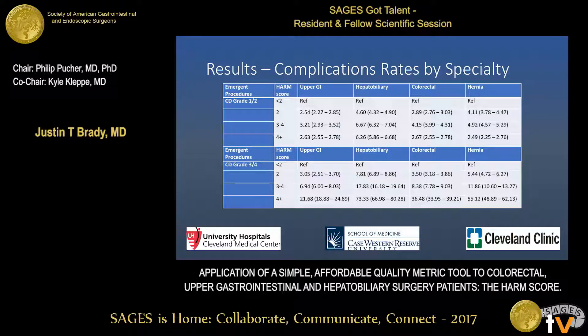For emergent procedures — again, non-risk-adjusted data — for patients with minor complications, grade 1 and 2, we don't see the same trend. HARM score greater than 4 doesn't show the increase seen in elective cases. Conversely, for major complications in HARM score greater than 4 patients, there is a large increase in the odds ratio for major postoperative complications. As the most severe complication determines the Clavien-Dindo score, it may be that these patients are also having minor complications, but those are masked by grading only the major complication.